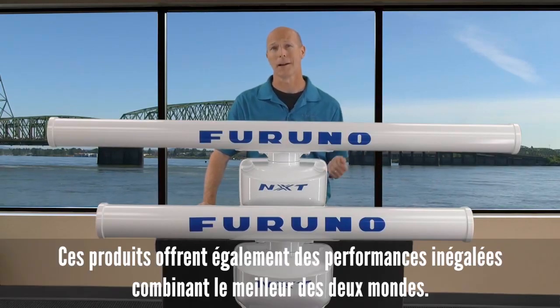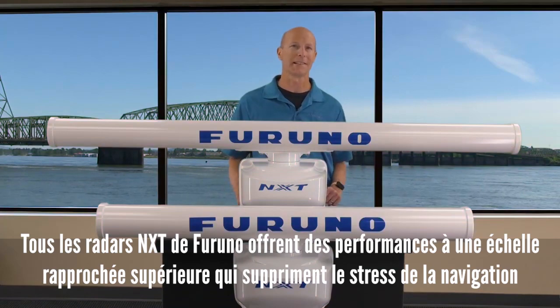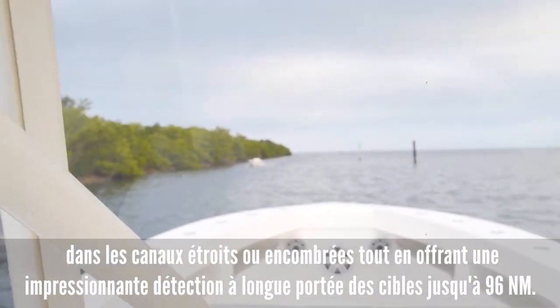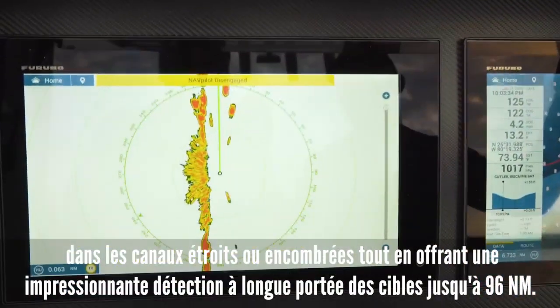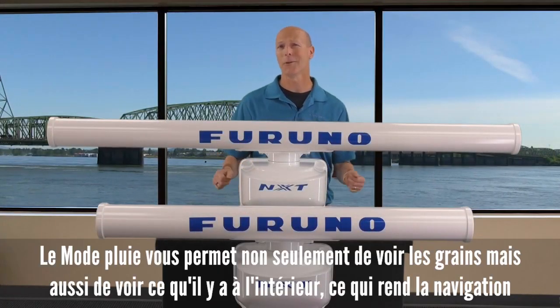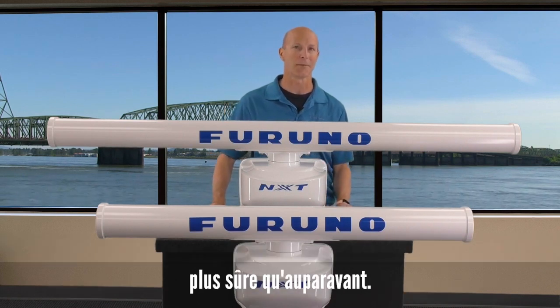We also offer unparalleled target performance, giving you the best of both worlds. All of Furuno's NXT radars offer superior close-in target performance that removes the stress of navigating in a tight or busy channel, while also offering impressive long-range detection of targets out to 96 nautical miles. Rain mode allows you to see not only the rain itself, but also into the rain, making navigation safer than ever before.